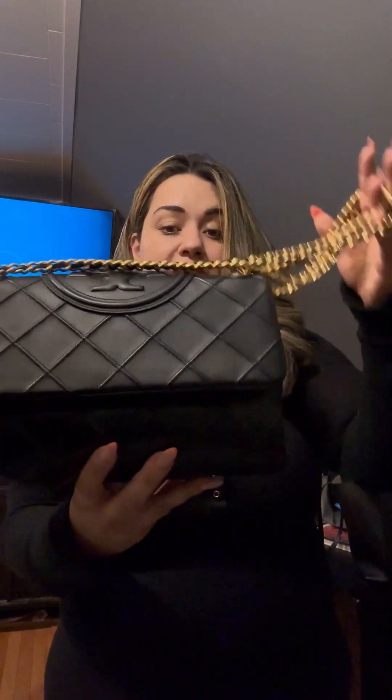Another thing to consider: the Tory Burch chain handle feels more quality and heavier than the Coach's. But it's not excessively heavy like YSL — I think YSL goes too far. In my opinion, the Tory Burch is a perfect amount of heavy. This appears to be the newer version of the Fleming Soft, and it's apparently lambskin — very soft. I've been obsessed with this bag.